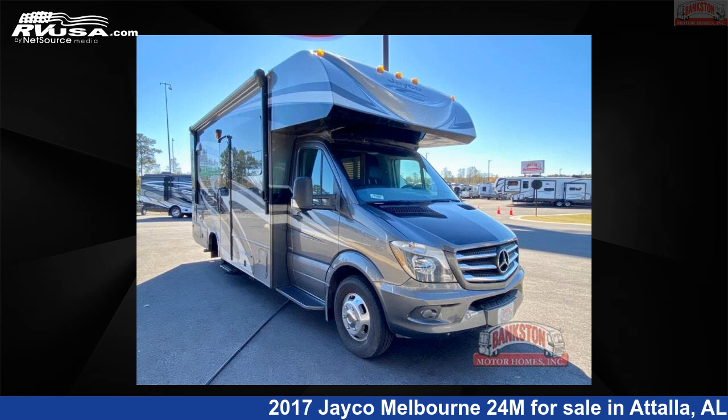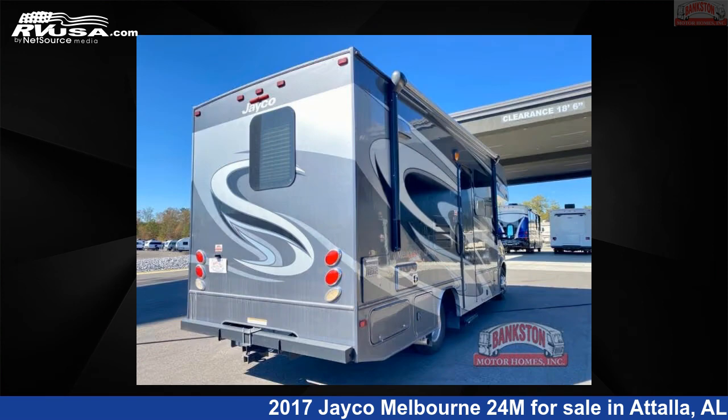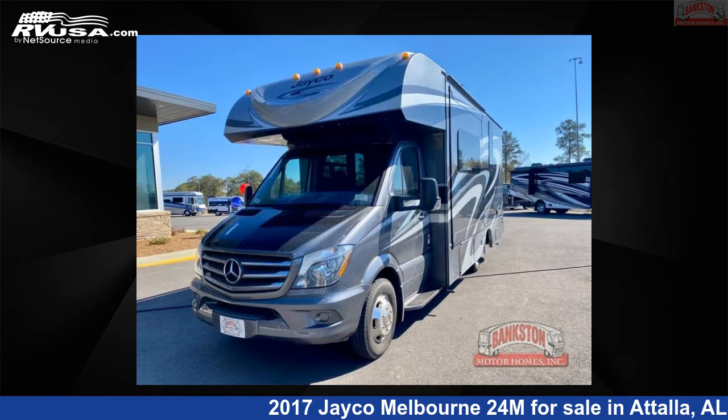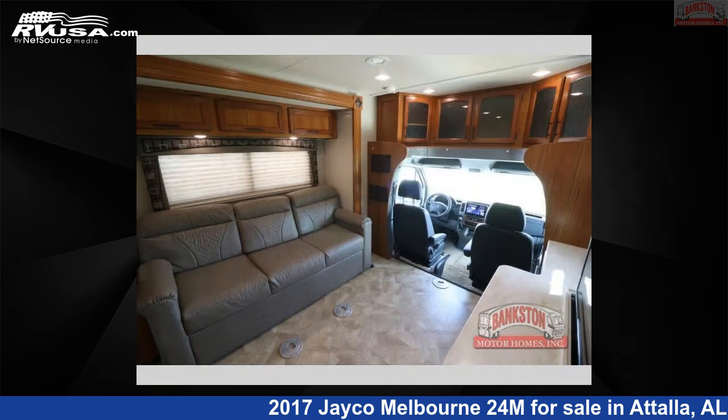This 2017 Jayco Melbourne 24M is a Class C RV. It is located in Attalla, Alabama 35954 and is offered for sale by Bankston Motorhomes of Gadsden. Click the link in the video description to visit rvusa.com and see more photos as well as the current price.